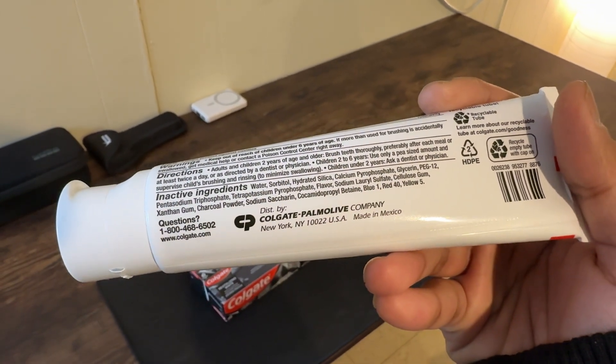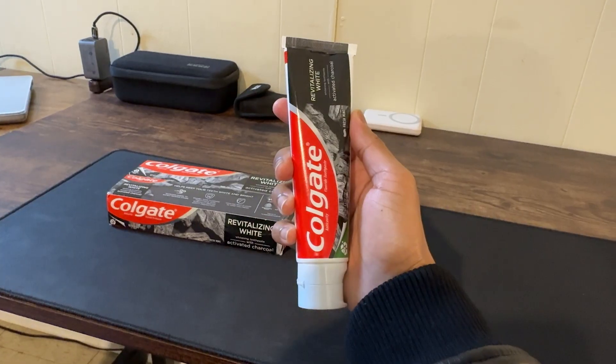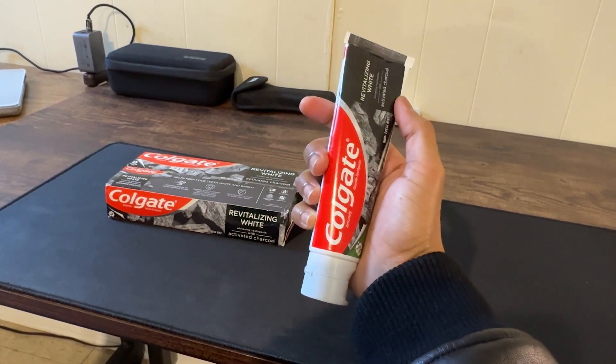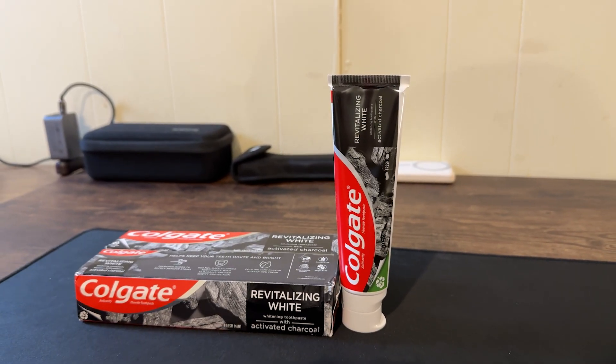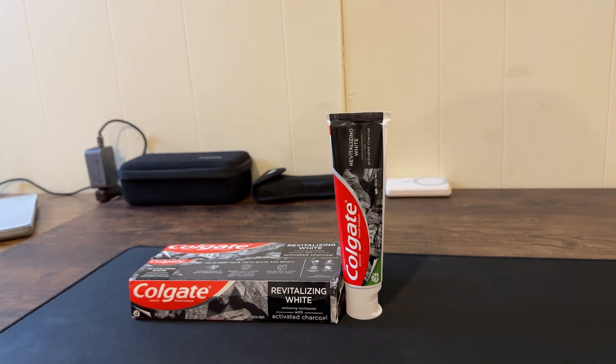So is Colgate's Charcoal Teeth Whitening Toothpaste the real deal? If you're after a toothpaste that offers a combination of whitening, cavity protection, and breath freshening — all with a vegan twist — then this might just be your go-to tube. It brings both proven ingredients and trendy elements to the table, offering the best of both worlds.